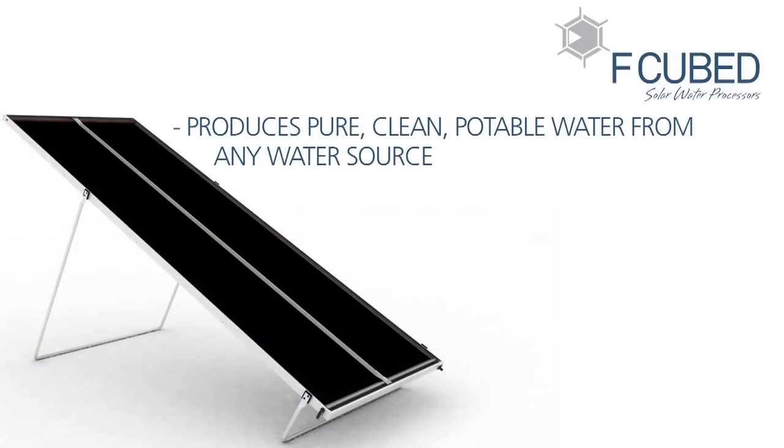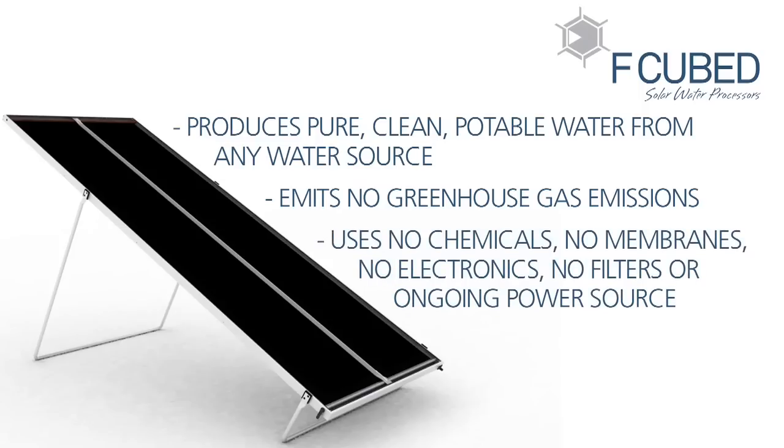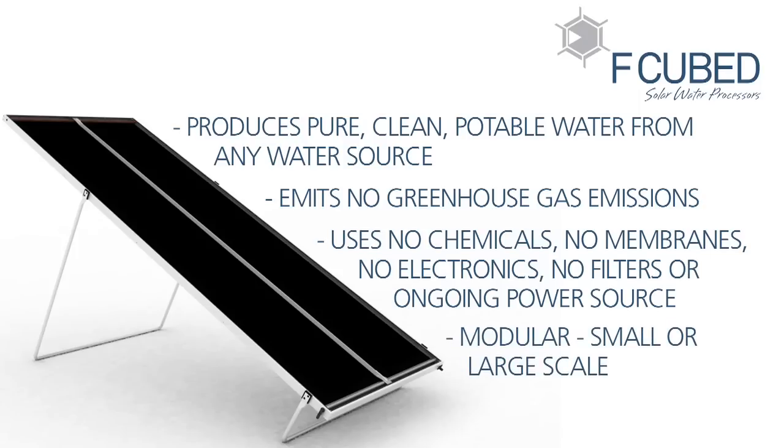Carousel produces pure, clean, potable water from any water source, including seawater, polluted, contaminated ground or bore water. It emits no greenhouse gas emissions, uses no chemicals, no membranes, no electronics, no filters and no ongoing power source. Modular, small or large scale, cost-effective and super-efficient.